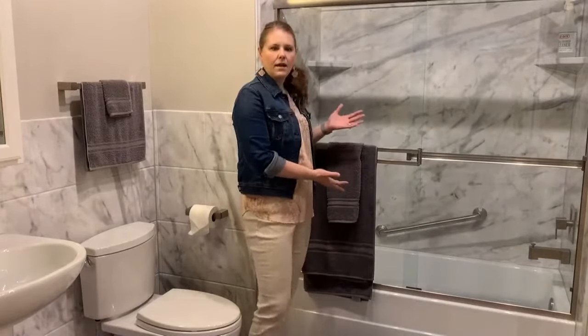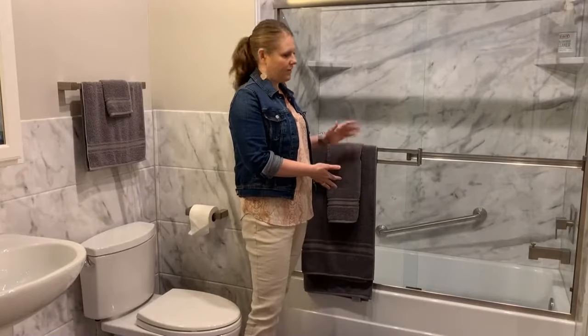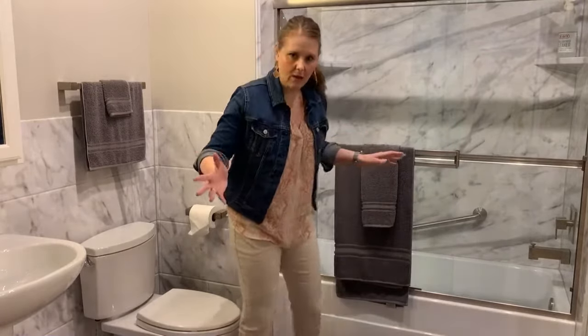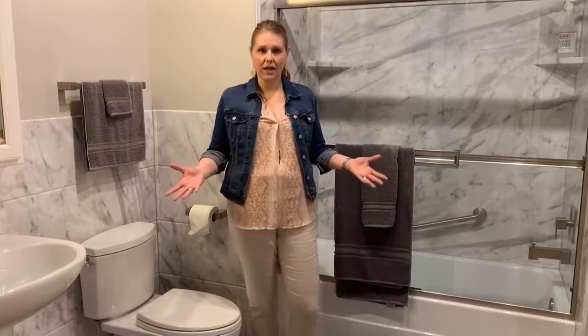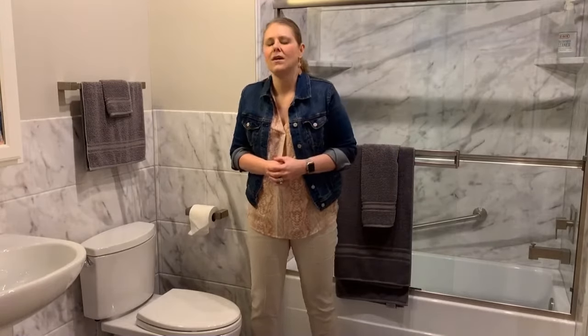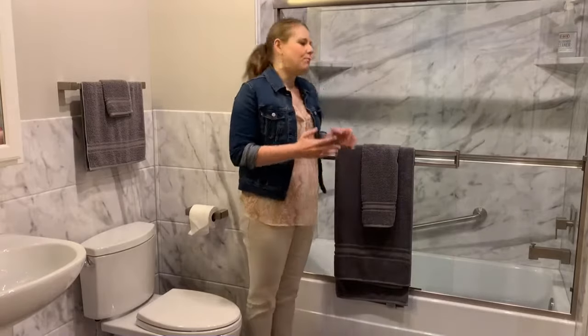As you can see behind me, this tub here is a tub-shower combo with a sliding shower door. A lot of people opt to not do a shower door and to do a shower curtain, so I wanted to explore that with you guys today and talk about fun ways to make either your shower door or your shower curtain represent you and be a little more personalized.